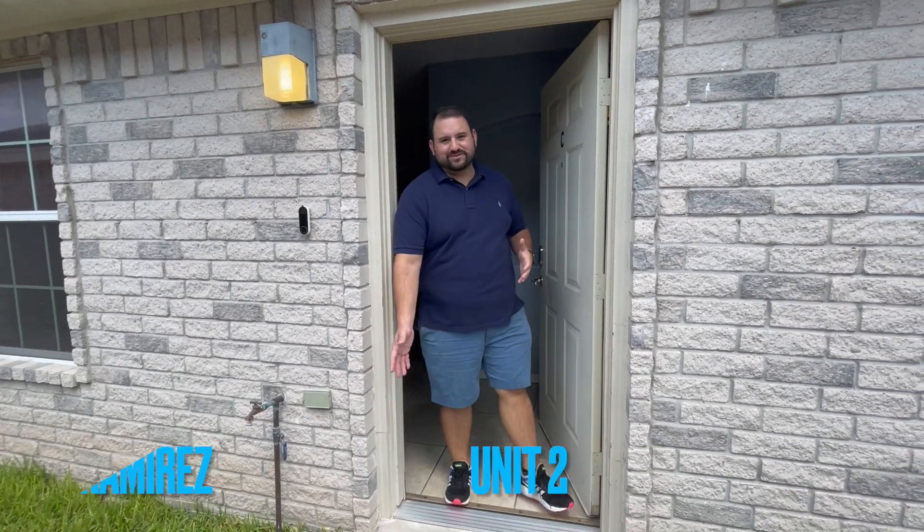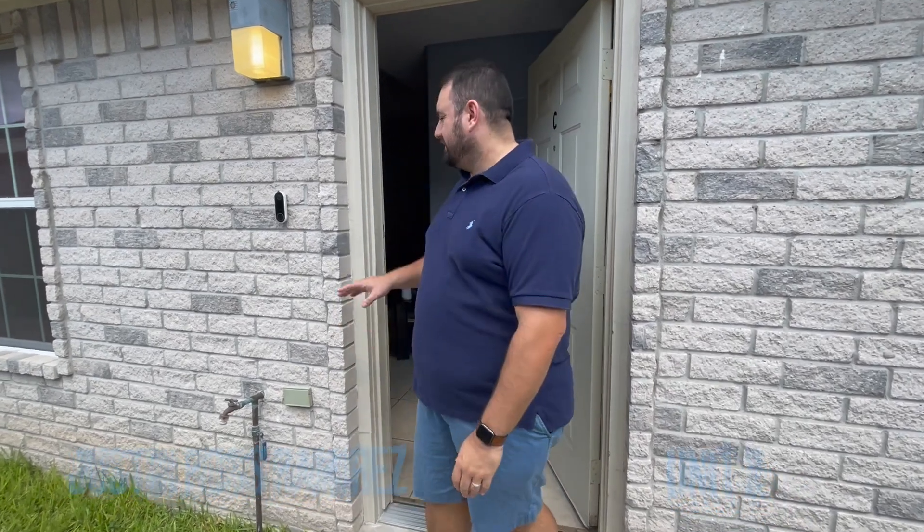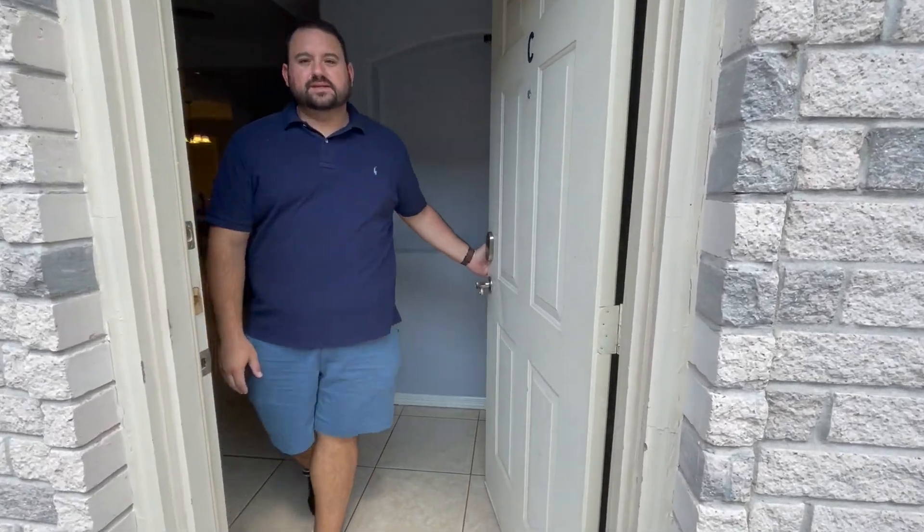Hey guys, check out my new Airbnb in the fourplex that I bought last year. Come on in! I already set up the Google Nest, the Ring right here, and the yellow lock — got this all set up for you.